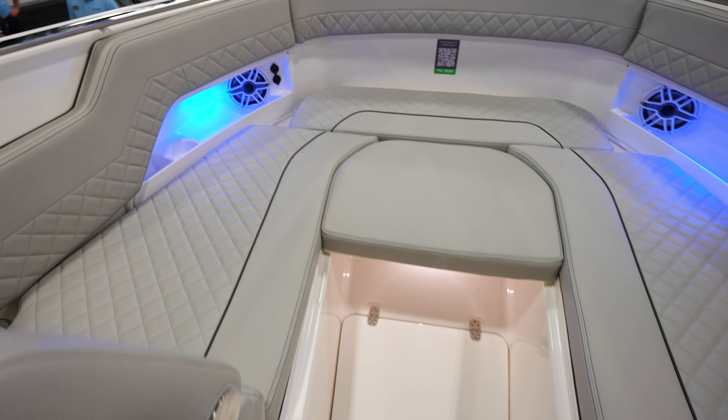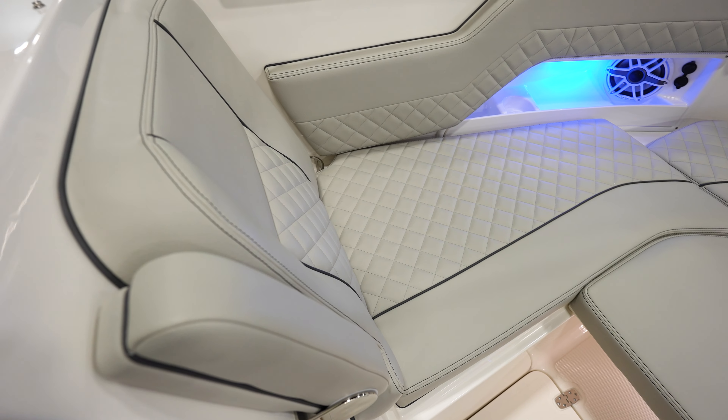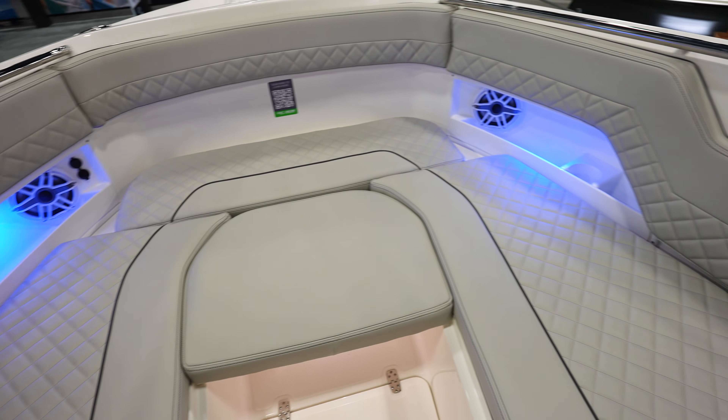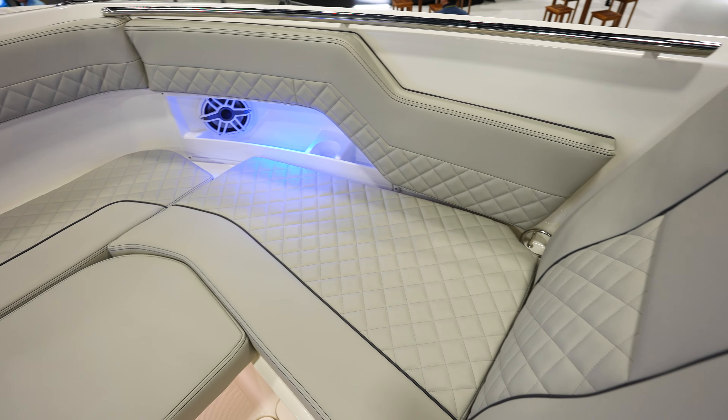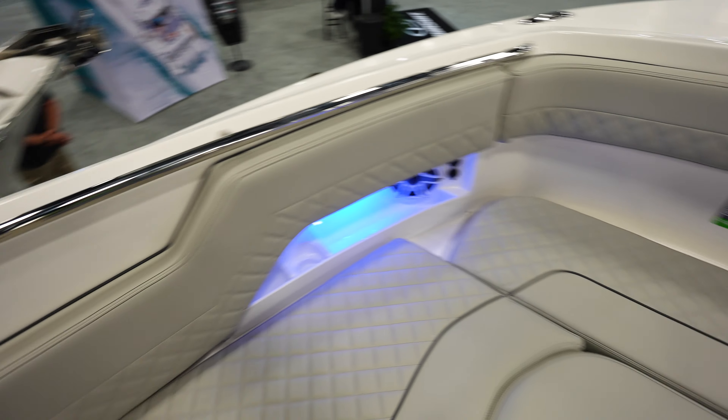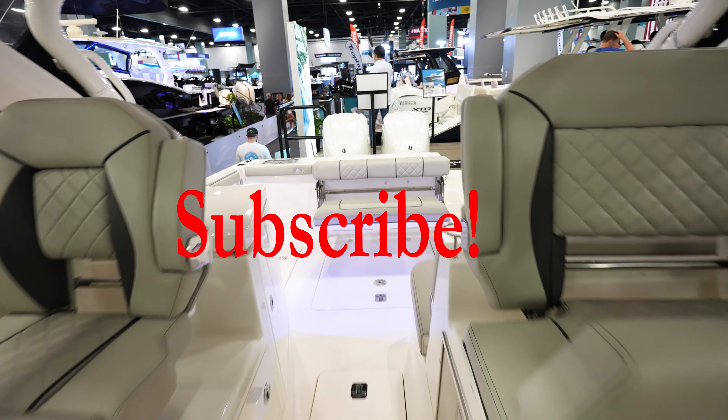Coming to the front of the bow, we've got a lot of room up here. Seat right there with an armrest, we've got power up there for charging your phone. Cup holders on the side, and more cushions over here to the other side of the bow. You can fit three or four people up here really comfortably. Really nice layout of the boat.